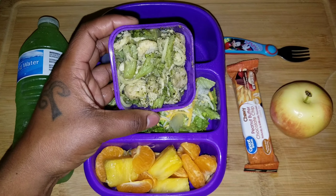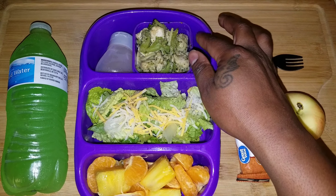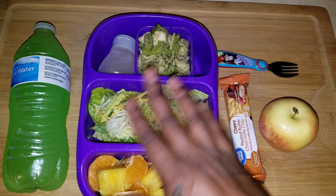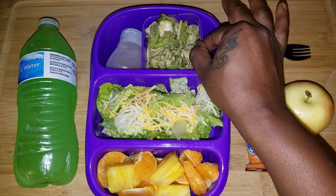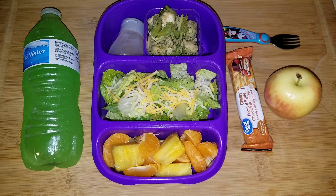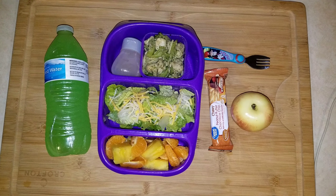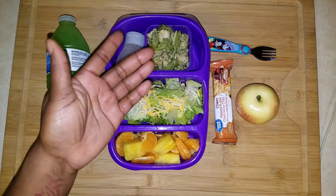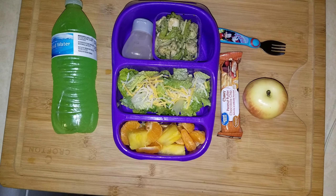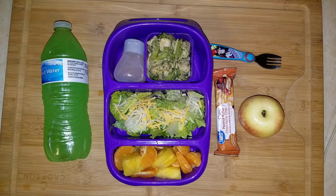If she wants it warm, she can take this part of her Good Bin dipper set out and put it in the microwave — she doesn't have to move all the food around. I put it in the dipper set to make it easier to warm up if she wants it warm. Either way, hot or cold, it tastes really good — like pasta salad if it's cold. That's her lunch for Wednesday!